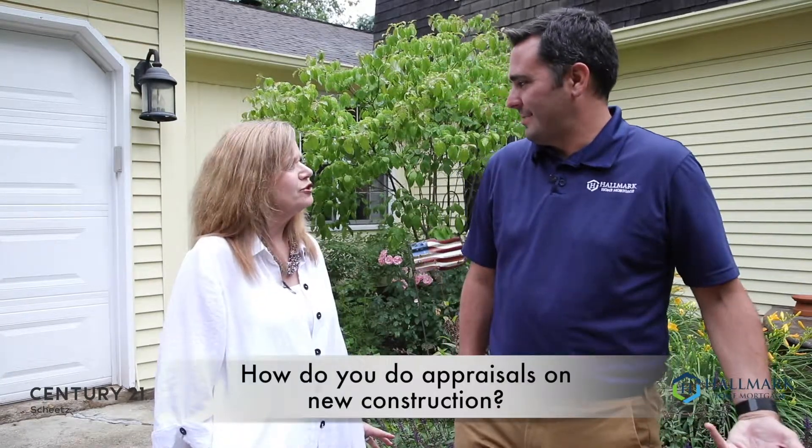Fun topic! How do they do an appraisal for a house that's not built? Seriously, how do you do that?